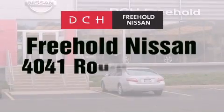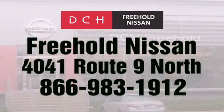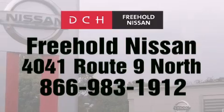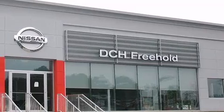DCH Freehold Nissan is conveniently located across from the Freehold Raceway Mall on 4041 Route 9 North in Freehold. Contact us at 866-983-1912 for more information about this vehicle and others like it. Or visit us at dchfreeholdnissan.com.